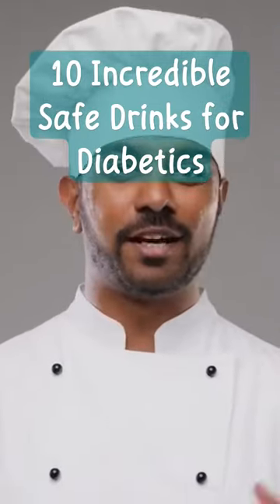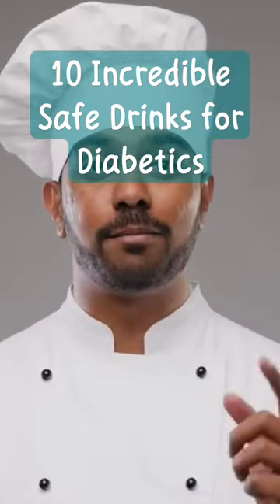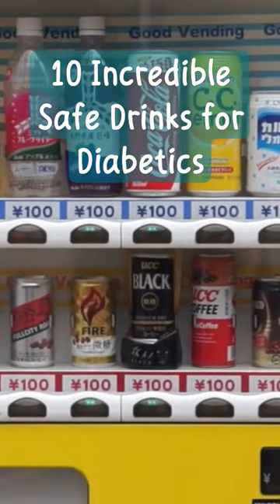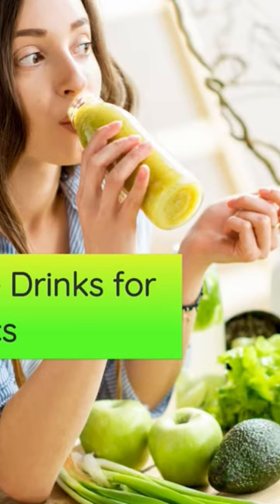Hey there, health conscious viewers. Welcome back to our channel, where we're all about deliciousness without compromising your well-being. Today, we've got something truly special lined up for our diabetic friends out there. Get ready to quench your thirst and tantalize your taste buds with 10 incredible safe drinks for diabetics.